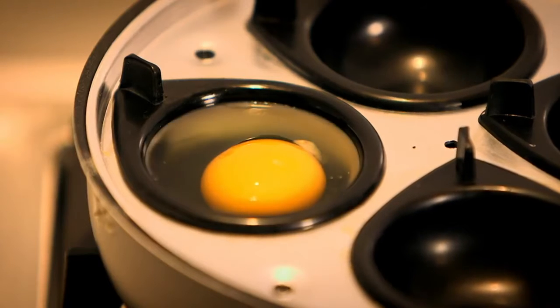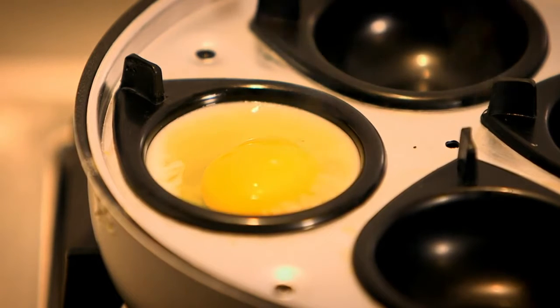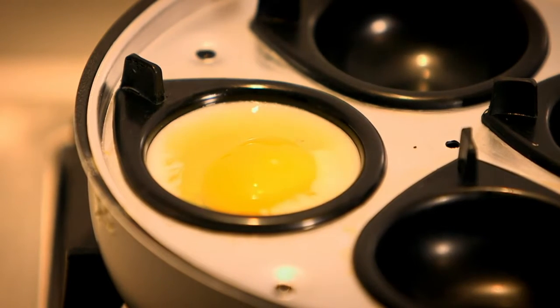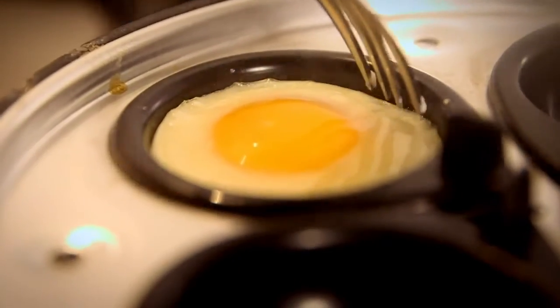We're speeding this up a bit so you can see it happen. Can you see how quickly the clear gooey bit is going white, and the yellow bit in the middle — the yolk — is changing too? It's gone quite firm. It took just a few minutes to cook. But what's going on inside the egg to make it go white and hard? To find out, we need to take a closer look.